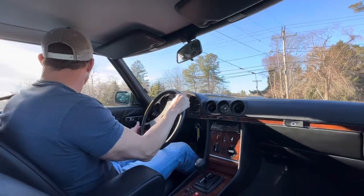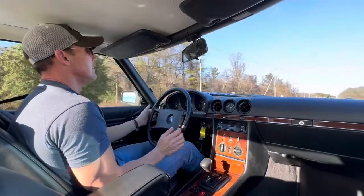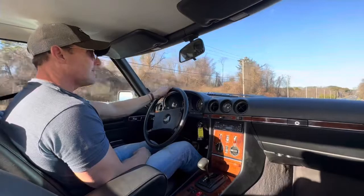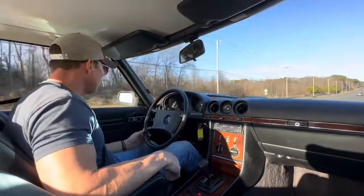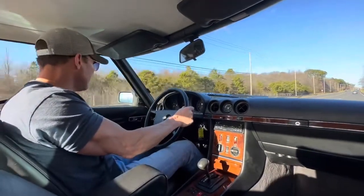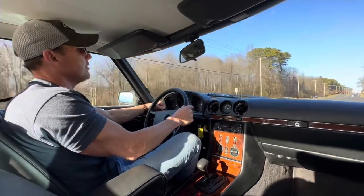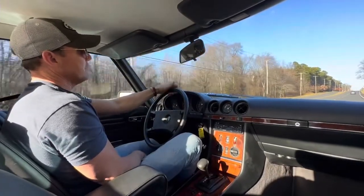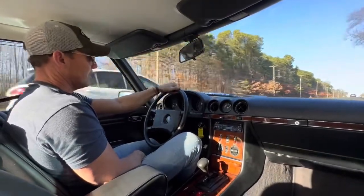It's a really nice car. As mentioned, it has the original soft top which is beautiful. It's a sharp, good-looking car that drives great. I'm going to take the car home today and shoot some more videos and photos with the top both up and down. Here's the cruise control — it works perfectly. We're doing 95 kilometers per hour.